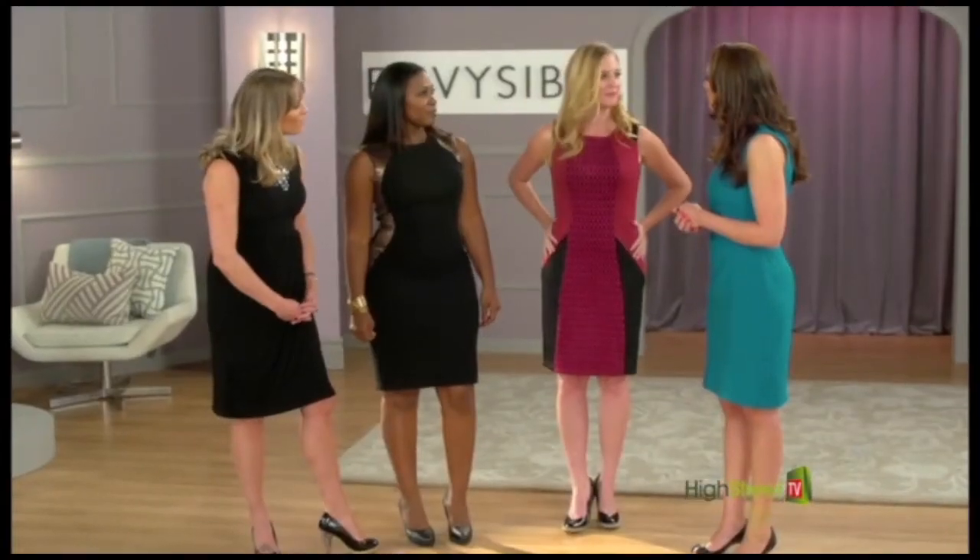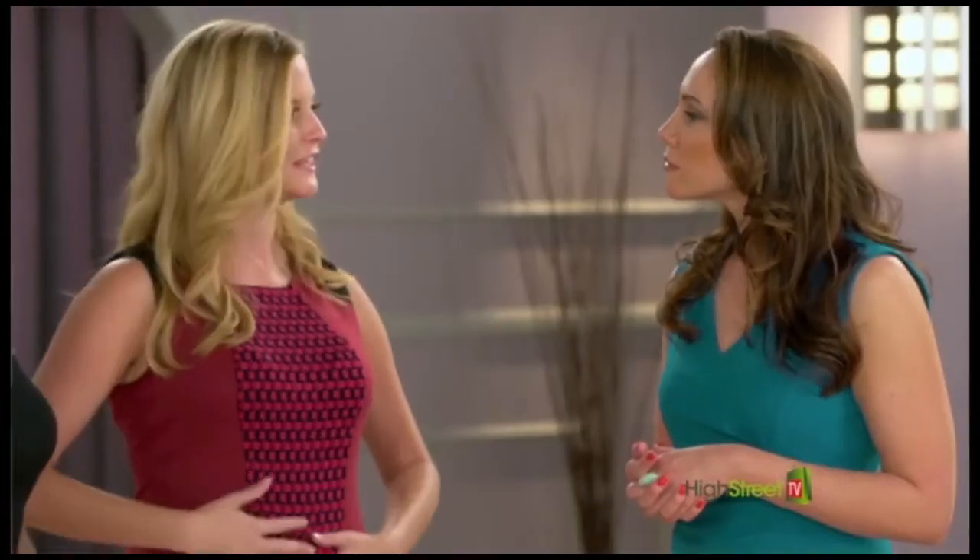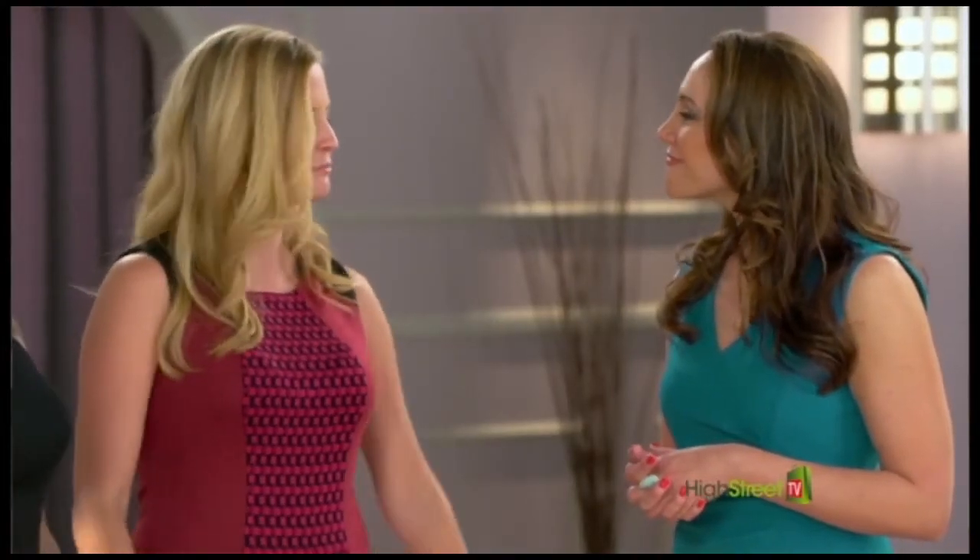The invisible slip just sucked in all of the problem areas. I was really worried about my midsection and it just flattened everything out and smoothed everything. It's perfect.